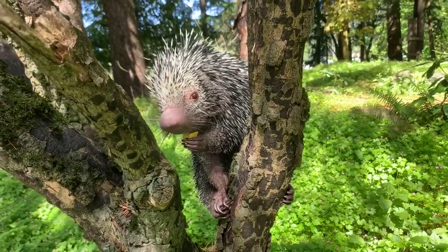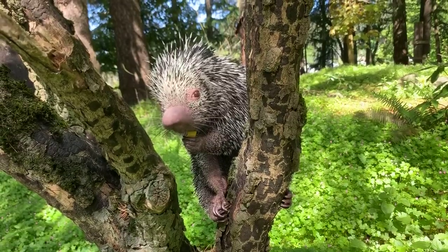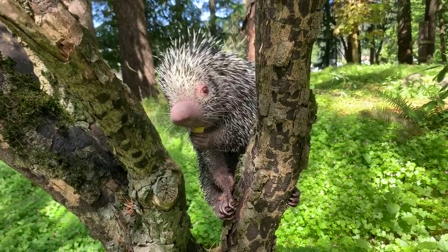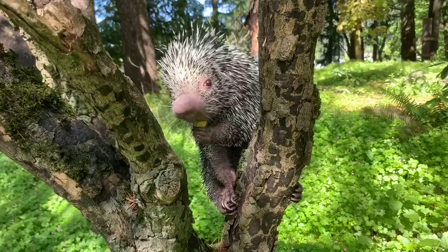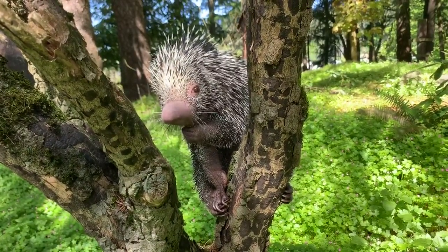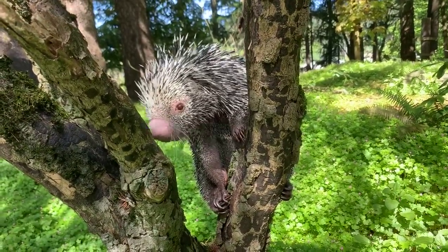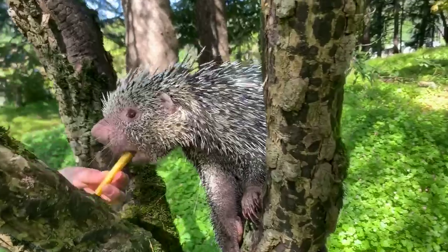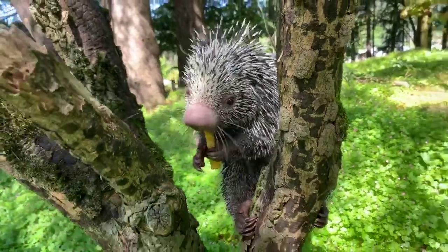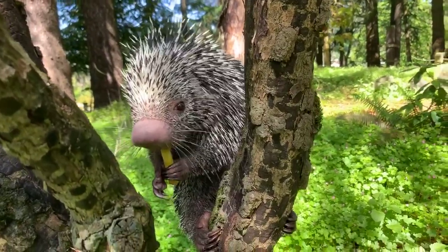Bridget is asking how much he sleeps and where he sleeps. They tend to be out at nighttime more often out in their natural range, and they actually sleep in the tree canopy. But here at the zoo we've built him his own little tree canopy, and because he doesn't have to worry about foraging for food, he doesn't mind being awake a little bit during the daytime.